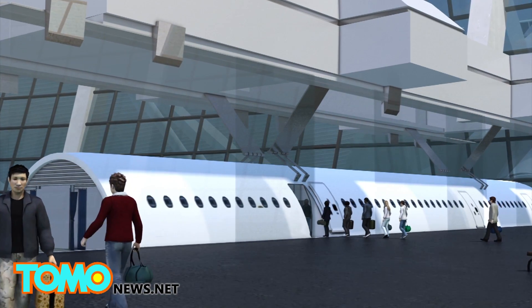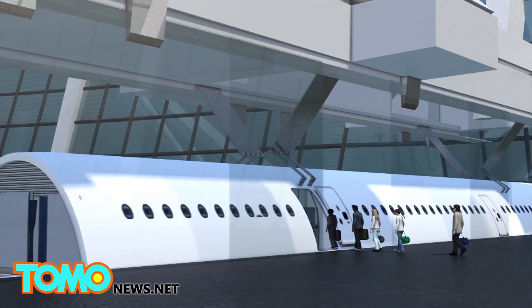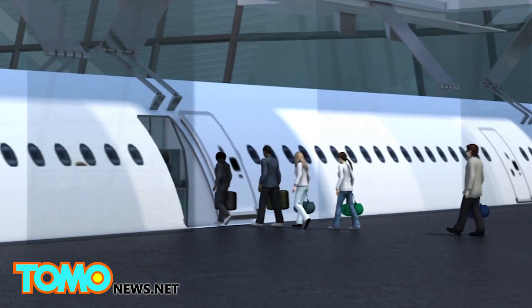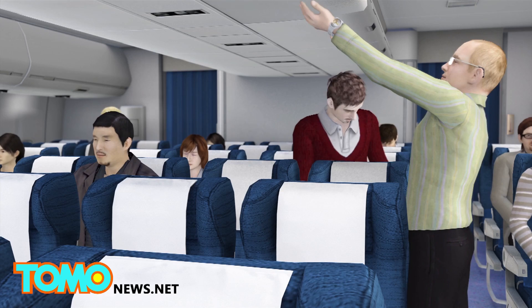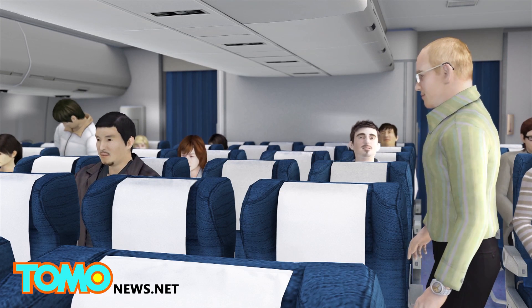Airbus's concept for removable cabin modules would have passengers board a detached cabin from a docking station in anticipation of a plane's arrival. Passengers seat themselves while their luggage is stored, reducing processing time for boarding.